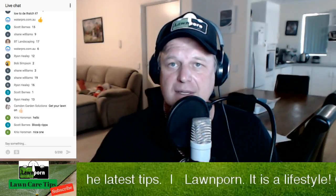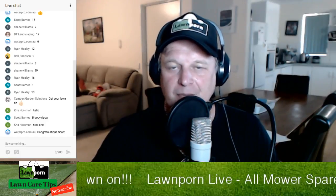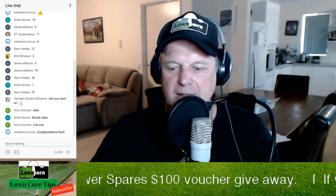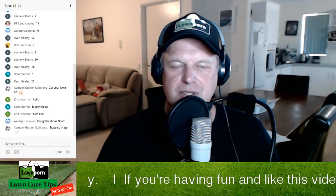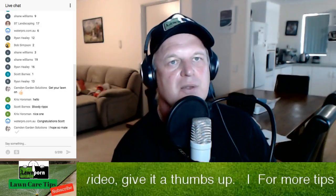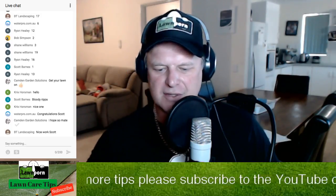Scotty's pretty happy with his prize. All Mower Spares give a Lawn Porn discount — potentially 46,000 people can get a discount just by typing in capital letters LAWN PORN. You'll get a discount off everything you buy through the website. Scotty, just go into Lawn Porn, give us a message, and I'll be able to give you that discount code straight away. We'll organise the details to get you a bottle of Green Light. Scotty Barnes is our winner — well done!